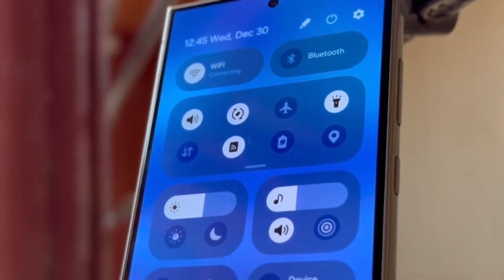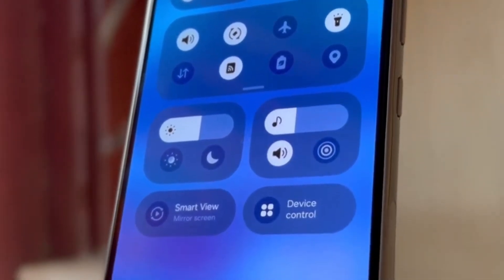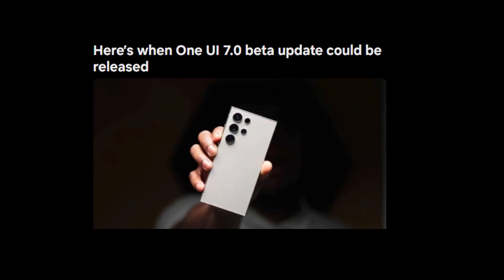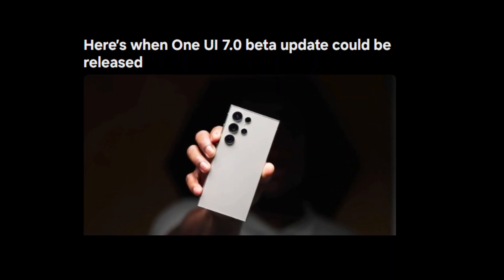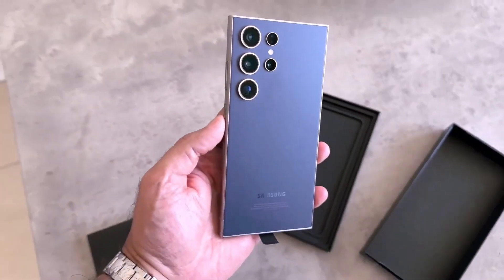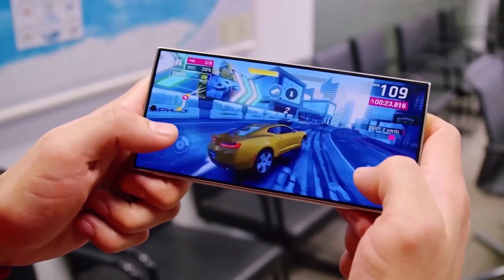Today, we're diving into some seriously exciting news for all you Samsung fans out there. The wait is almost over. The highly anticipated One UI 7.0 beta update is on the horizon, and it's bringing a whole new level of awesome to your Galaxy devices. Let's break down everything we know about this game-changing update.